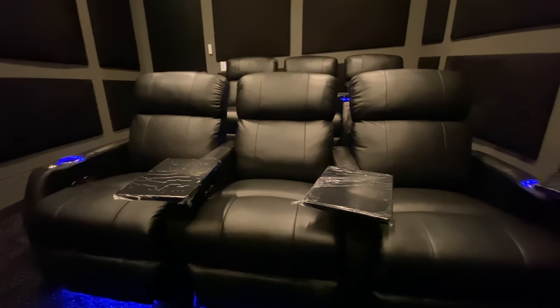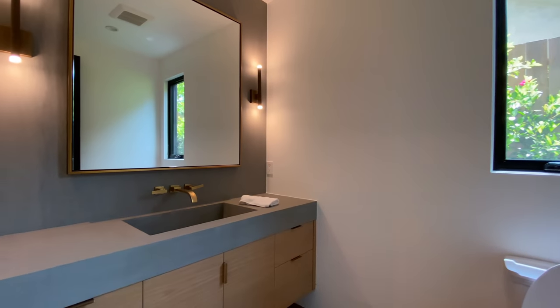Let's head into the hallway found directly to the left side of the downstairs, which includes the lavish movie theater room, the two-car garage, and the first bathroom of this home.